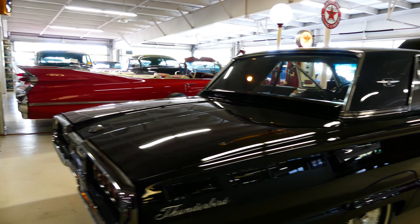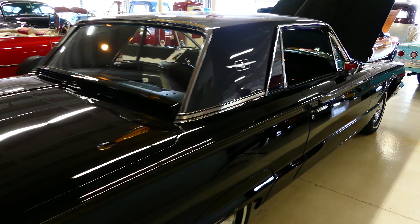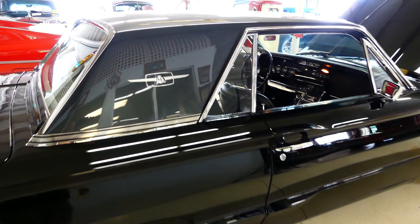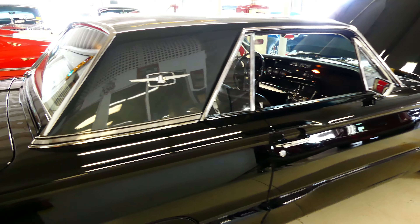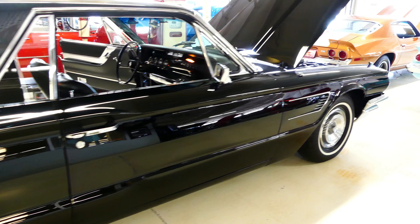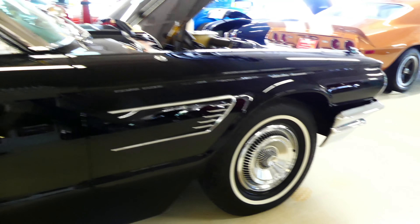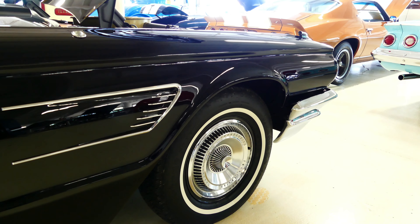You saw the sequential turn signals — iconic Thunderbird. Beautiful slick black paint with a gray top. We have pictures of the restoration of this one and they did a fantastic job. Definitely rated excellence by us. I mean, this thing is absolutely stunning looking, from the bright work to the trim — unbelievable.